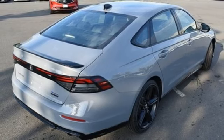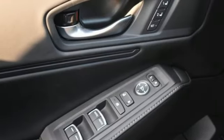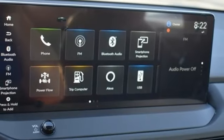Continuously variable automatic transmission, express open and close sliding and tilting sunroof, gas pressurized shocks, and inline four-cylinder engine.